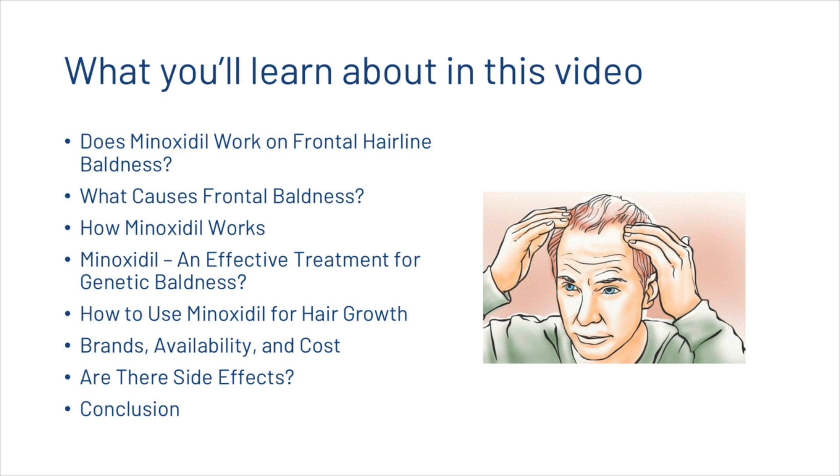In this video, we're going to be looking at what causes frontal baldness, whether minoxidil is going to work on frontal hairline baldness, how minoxidil works in general, and how you can use minoxidil for hair growth. We'll look at some of the brands, availabilities and costs, talk about the side effects, and then finish with a conclusion.